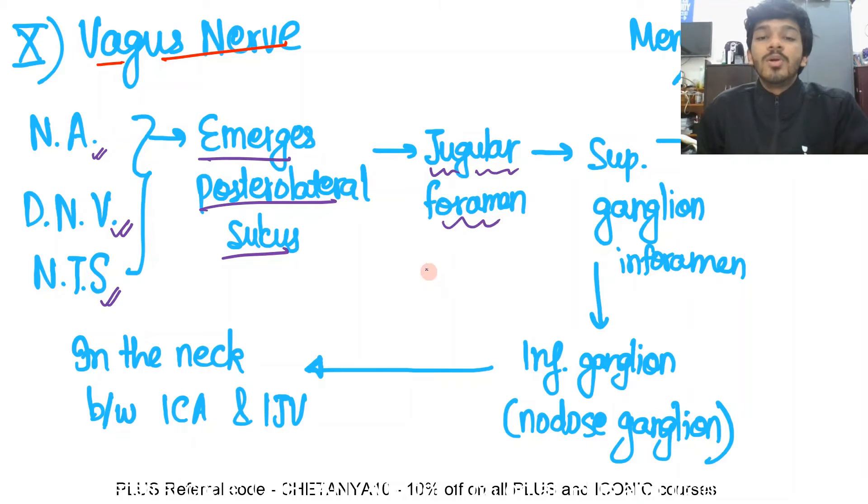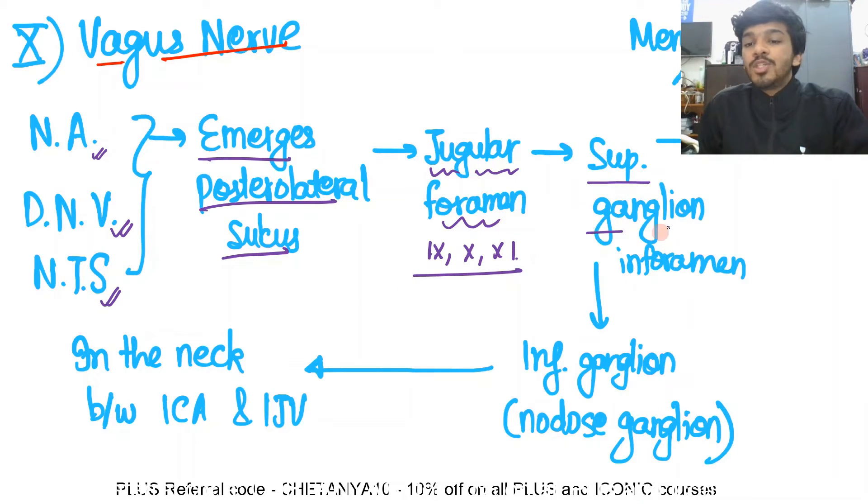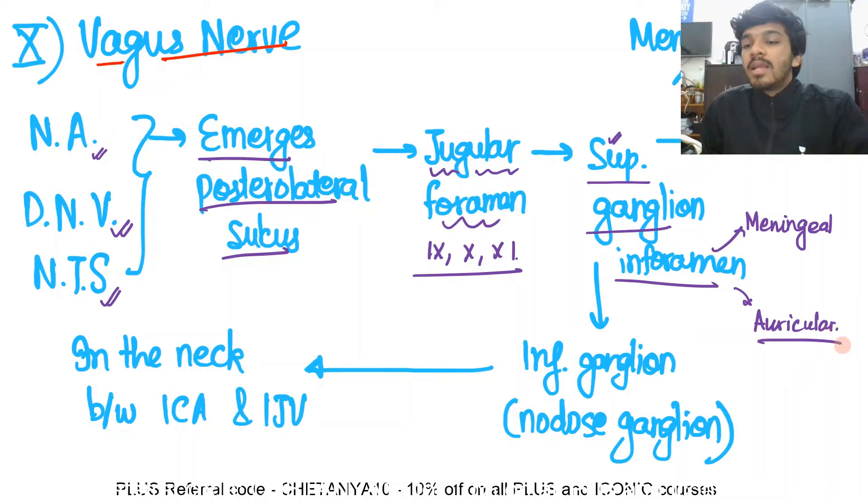The vagus nerve passes through the jugular foramen — as mentioned in the previous video, the 9th, 10th, and 11th nerves all pass through the jugular foramen. Once it passes through, it forms the superior ganglion present in the foramen, which gives two branches: the meningeal branch and the auricular branch. After exiting, it forms the inferior ganglion, also called the nodose ganglion.